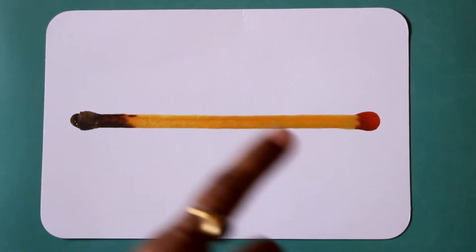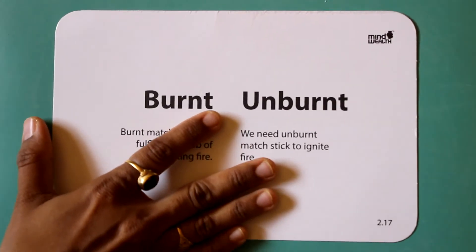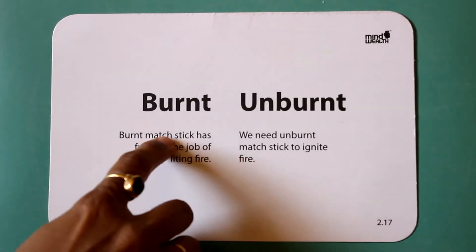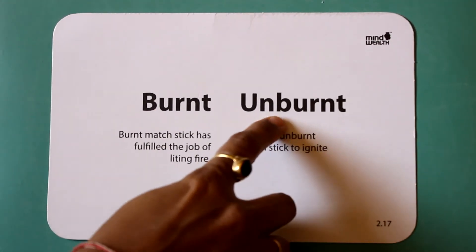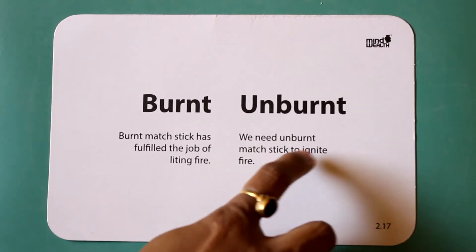Burning. Unburnt. Burnt. A matchstick has fulfilled the job of lighting fire.